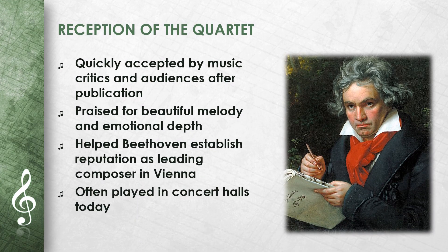After its publication, the String Quartet Op. 18 No. 1 was quickly accepted by music critics and audiences. It was praised for its beautiful melody and emotional depth. This quartet and the other quartets of Op. 18 helped Beethoven to establish his reputation as one of the leading composers in Vienna. Today it is often played in concert halls and is an important part of the string quartet repertoire.